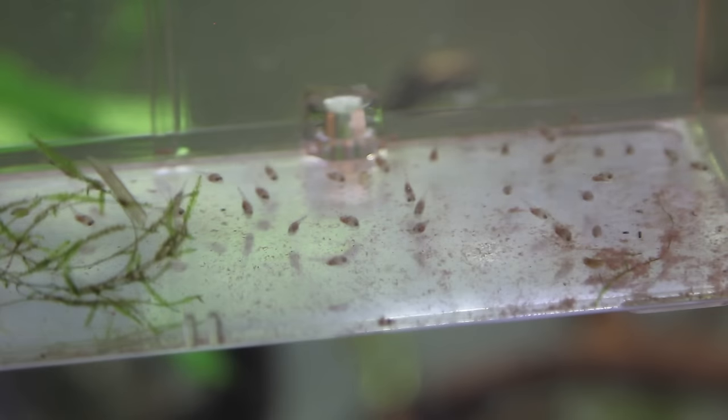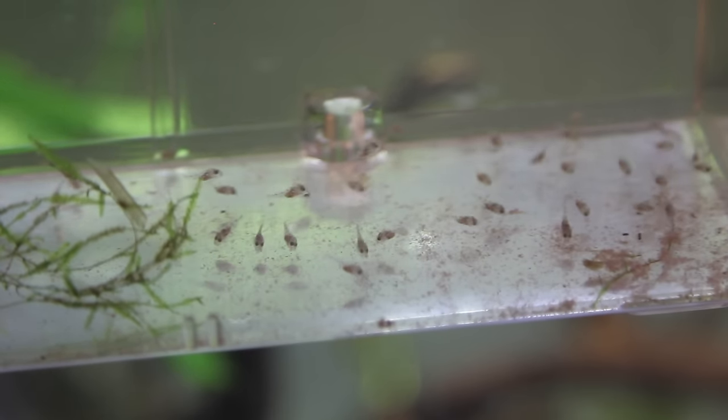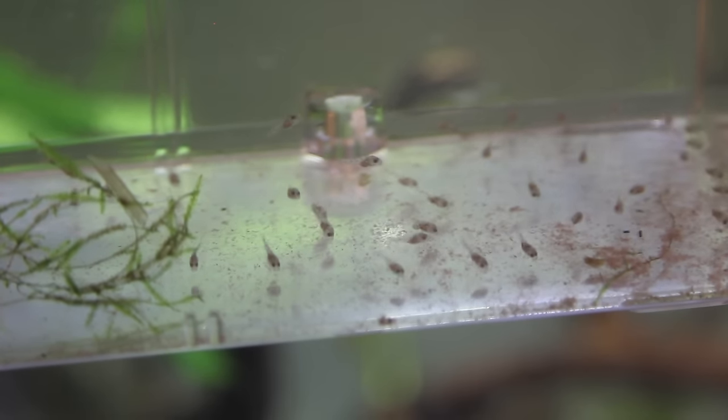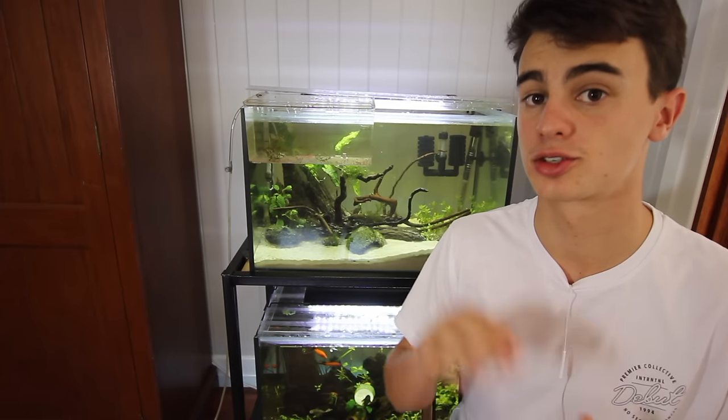Doing this, these guys like any fry will grow lots faster. It's important that you keep all those nasty things out of the aquarium and this will just let the fry's cells keep multiplying and let them grow way faster. I reckon this tip alone will get them to grow at least 25% faster. Alright, so tip number two is to do regular feeding.